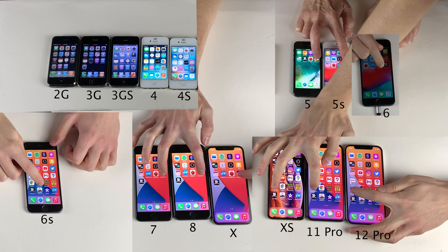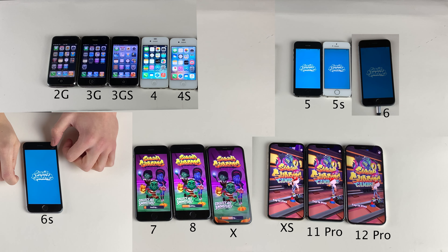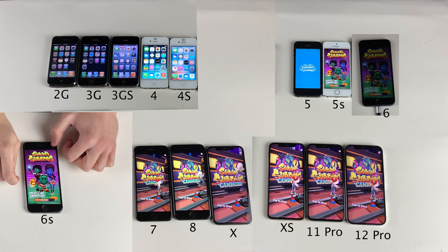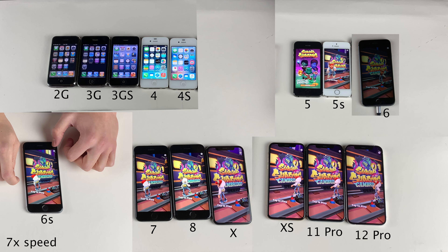Next, we're going to launch the latest version of Subway Surfers on all the devices that support it, being the iPhone 5 and up. The latest three generations — the 12 Pro, the 11 Pro, and the XS — are first, shortly followed by the X, the 8, and the 7, and then after that by the 6 and 6S. The last to load it was the iPhone 5 and 5S — pretty much straight down the line of generations, which is pretty impressive considering the age difference between these devices.